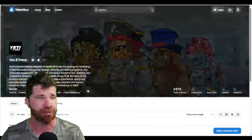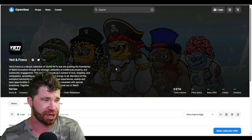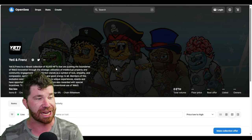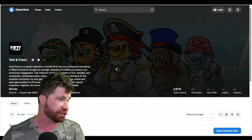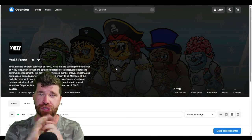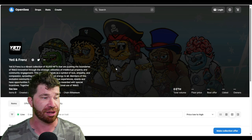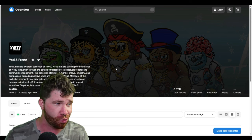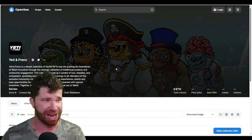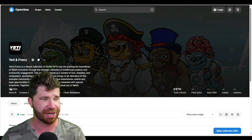Yeti and Friends is a vibrant collection of 10,000 NFTs pushing the boundaries of Web3 innovation through strategic utilization of intellectual property and community engagement. This collection stands as a symbol of love, empathy, and compassion, spreading positive vibes and good energy. Members of this exclusive community gain access to unique experiences, events, IP licensing opportunities, and special incentives — moving beyond the conventional use of Web 3.0.